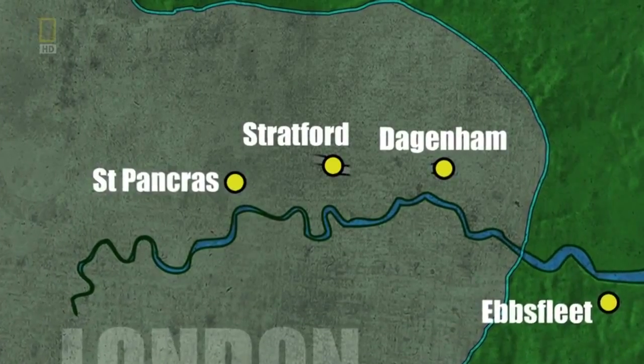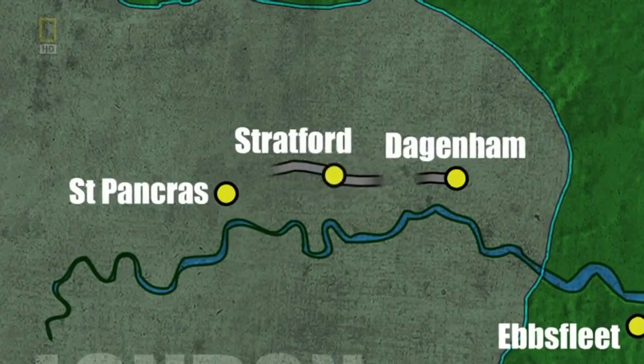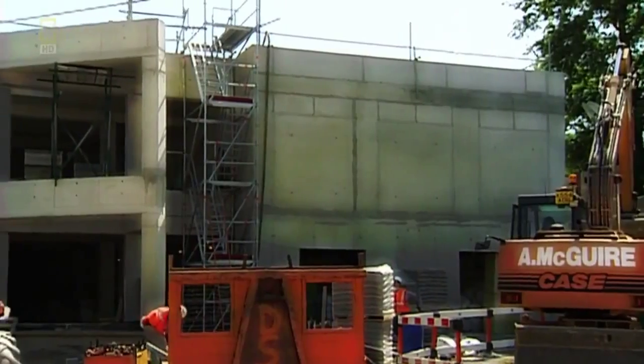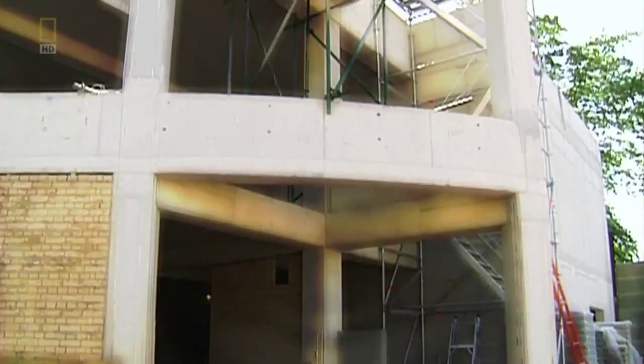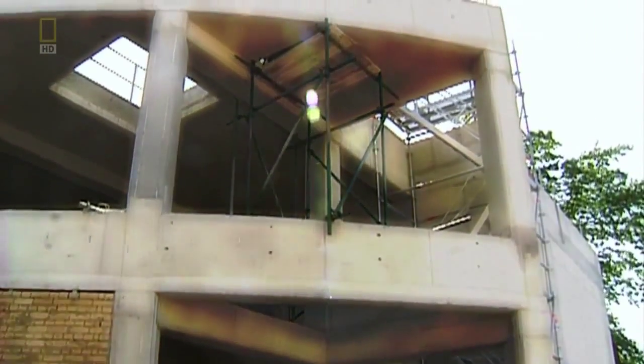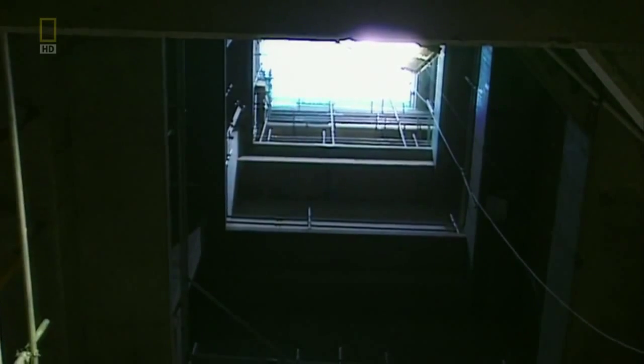Six TBMs in all are burrowing — two from the East End, and two pairs from Stratford. Other crews dig ventilation shafts to dissipate pressure when trains race through the tunnel. The shafts can also be used in an emergency. To allow the emergency services to get to a failed train in a reasonable time frame, the ventilation shafts had to be located at a sensible distance apart, and that distance was seen to be three kilometres.